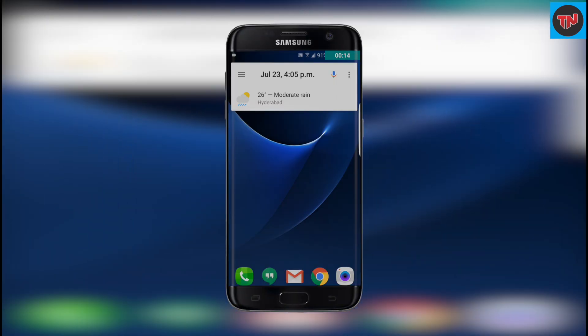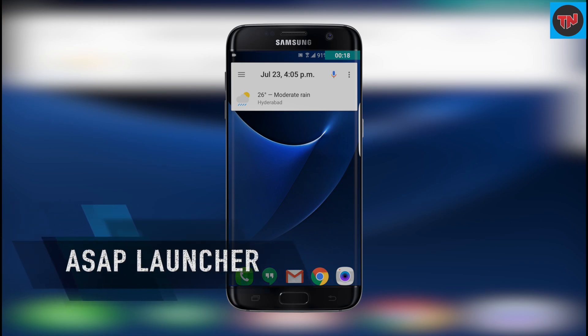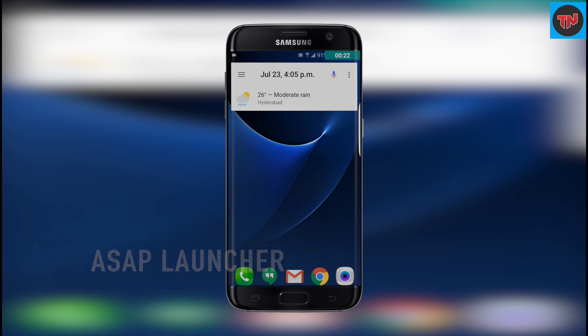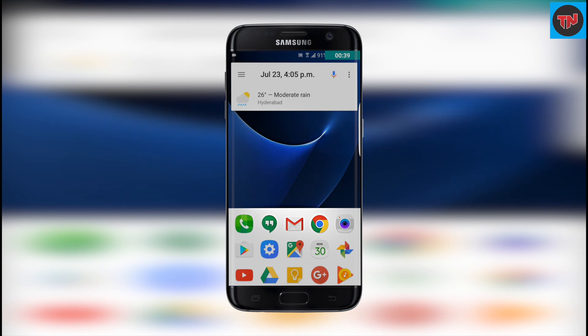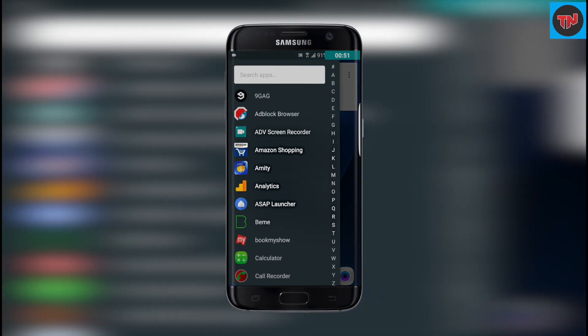ASAP Launcher will refresh your home screen experience and will help you to do all the tasks really fast. Having a look at this launcher, you will see that your home screen just has a search bar on the top and a dock on the bottom, which will help you to find your frequently used apps. On the search bar, there are three lines which will help you to find all your apps on the phone.